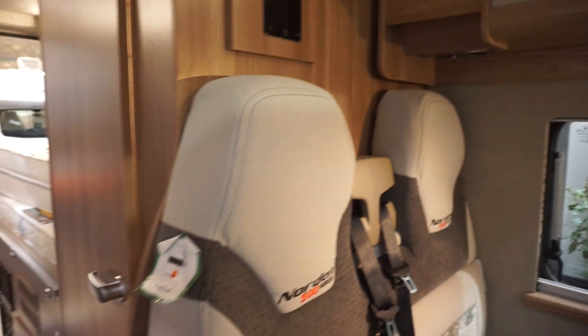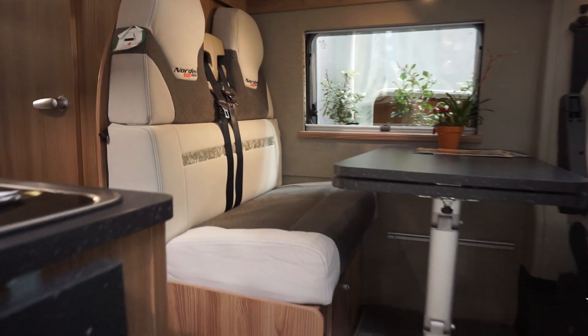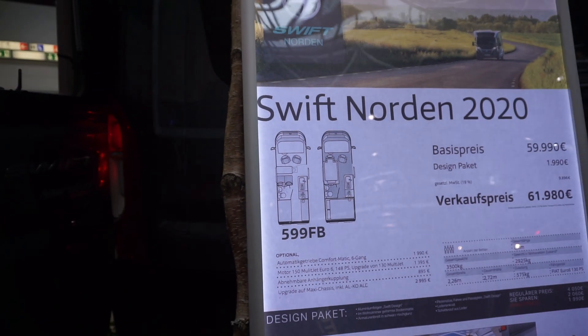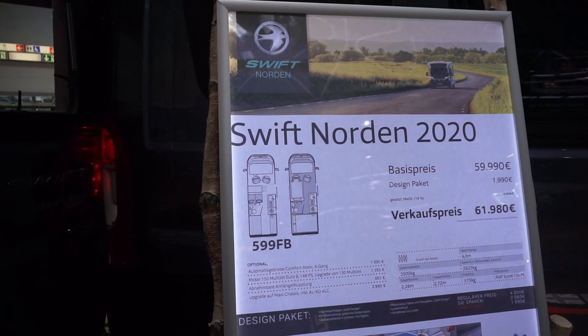I'll give you the details now, which I prefer to give first. The price is 62,000 euros — this is the 599 FB. It hasn't got — I'll tell you — it's six meters long.